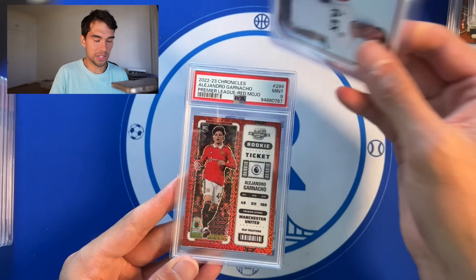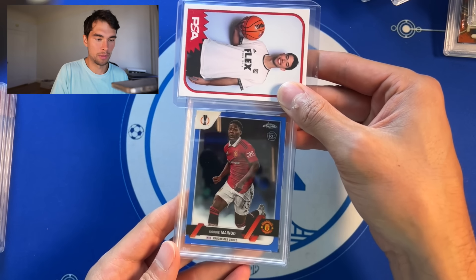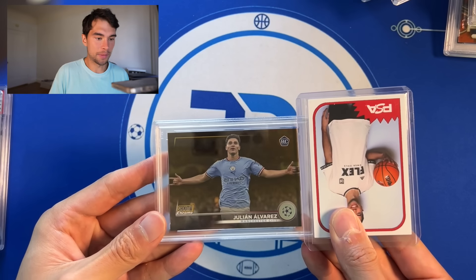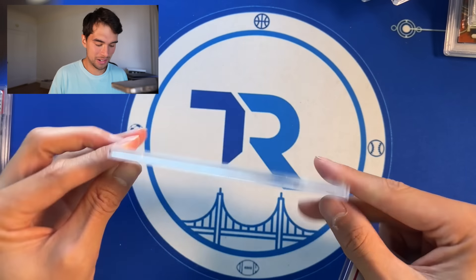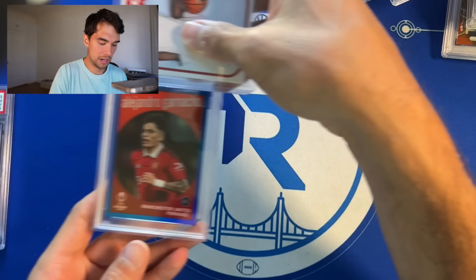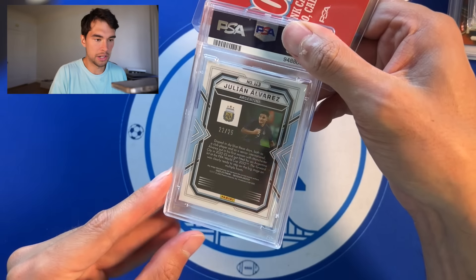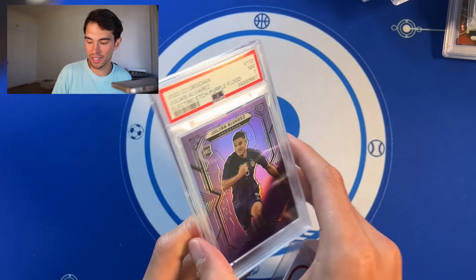Garnacho red rookie ticket, PSA 9. Kobe Meinou sells really well — blue refractor numbered, PSA 10, we will take that. Julian Alvarez Stadium Club Gold, PSA 6 — tough grade right there, no time for inspections, we have a hundred cards to get through. Garnacho blue rookie, PSA 9. Julian Alvarez purple out of 25 — Atletico Madrid's newest star — PSA 7. They did not like my Alvarez cards.